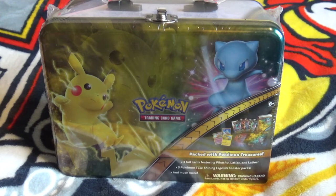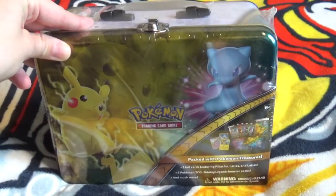Hello everyone, in this video we are going to be looking at the Shining Legends Lunchbox tin.